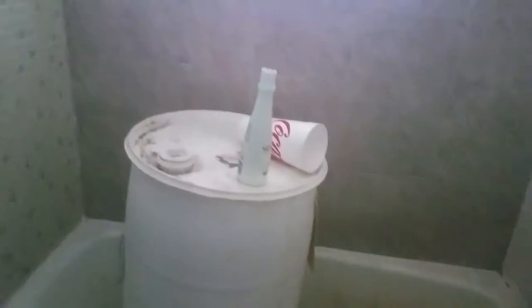This bathroom is not the kind of place you'd want to take a bath in — that's where you keep your barrel of something. This doesn't look good; this has all got to go.